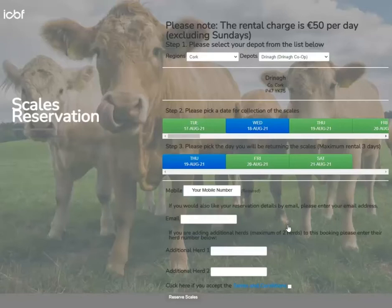If you are adding additional herds, enter their herd numbers here. Click on the box to accept the terms and conditions and click on Reserve Scales.